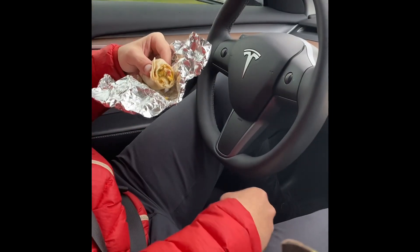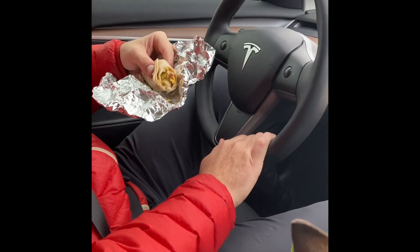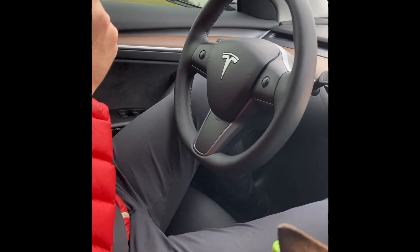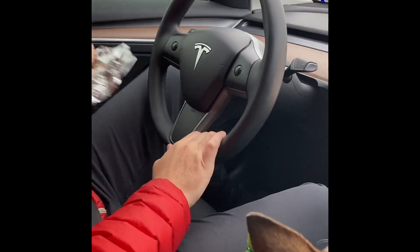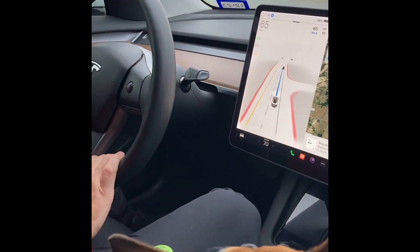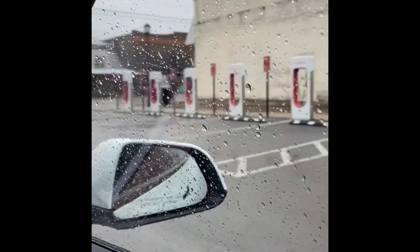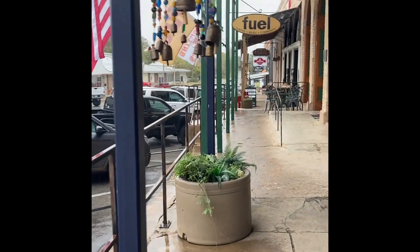Our first stop is going to be in Llano at that supercharger. It said we could have skipped it, but we like to stop every couple hours anyway, so we hit all four stops on the way to Marfa. The Llano supercharger is not at a gas station, but there is a little coffee shop nearby called Fuel. It was cute.